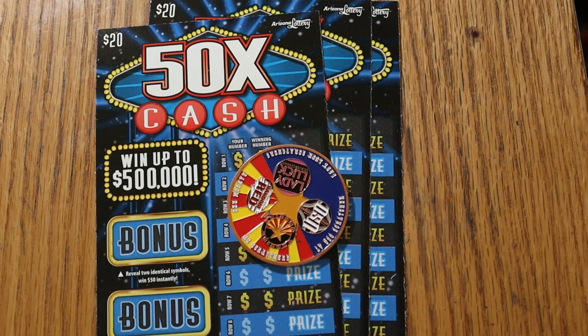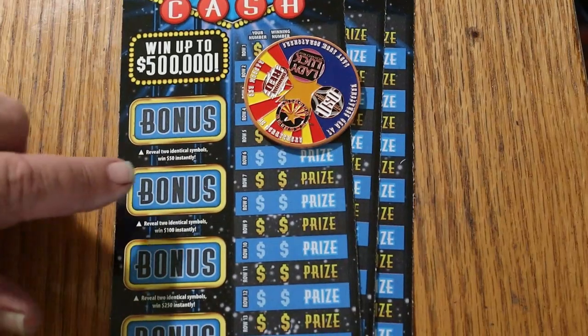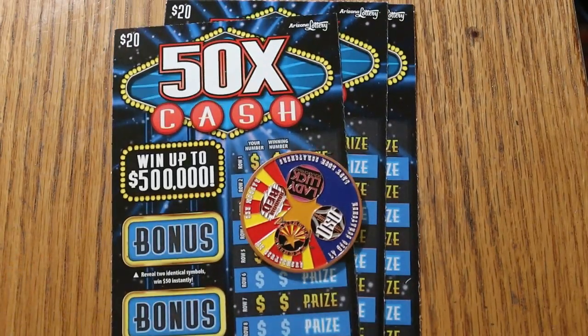It's a simple match-your-number-to-the-winning-number game, and you can also find bonuses in the 2, 5, 10, 20, or 50 times multipliers. I've found all those multipliers since this game has been out. And there are bonuses here — 50, 100, 250, and 500 — where you find two identical symbols.